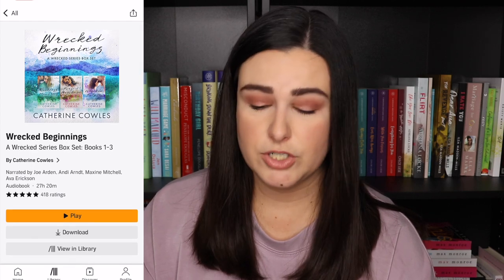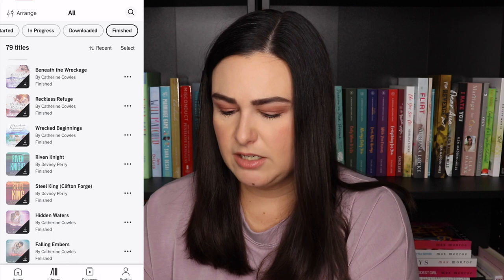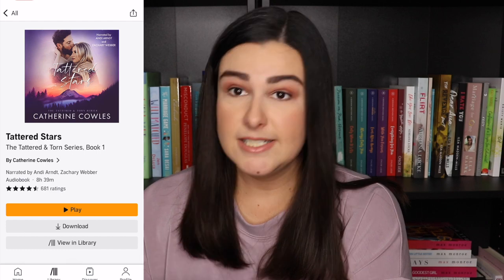I would highly recommend doing that. You have the box set of the first three books in the Wrecked series, and I purchased the last two separately and finished those on audio. The Sutter Lake series — my library had those which is why I don't have the last two in my Audible account. Then we have the first two books in the Clifton Ford series, Still King and Riven Knight. I gave them both four stars. Then we have Catherine Cowles' newest series — Tattered Stars is the first book in her Tattered and Torn series.